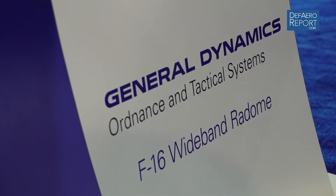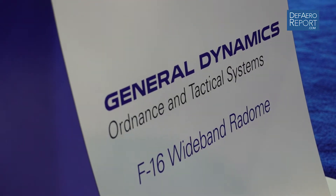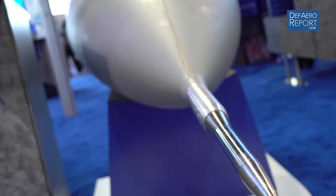You've worked in the radome side of the universe for more than 35 years. It looks just like an F-16 radome. Everybody talks about Lockheed Martin's F-16 — it was originally General Dynamics' F-16 before General Dynamics sold that line off to Lockheed. Talk to us a little bit about how this radome is different and why it's so important for the F-16 program going forward.